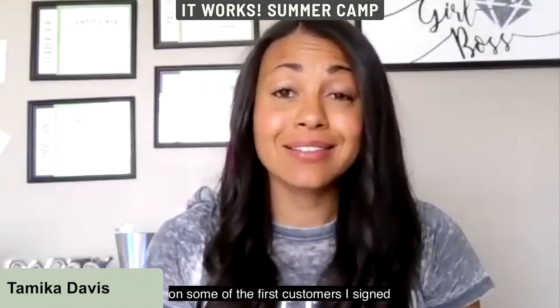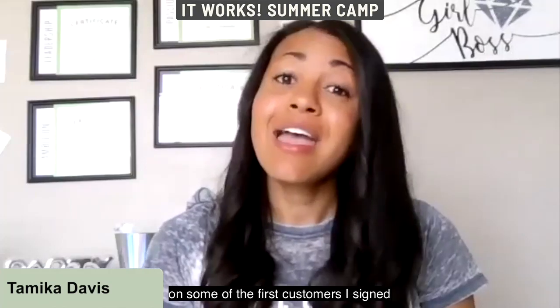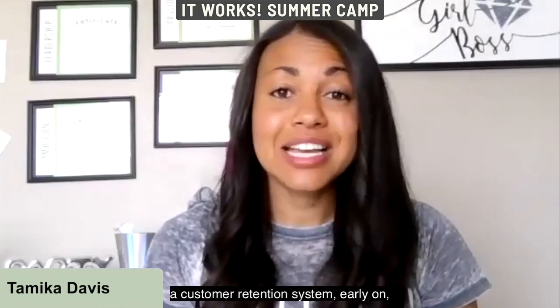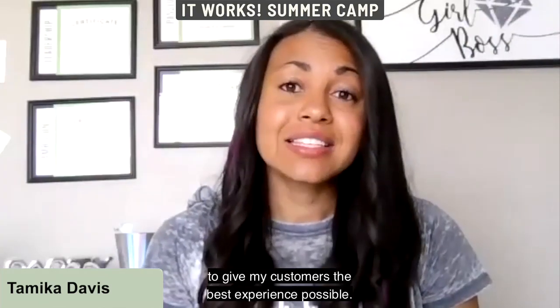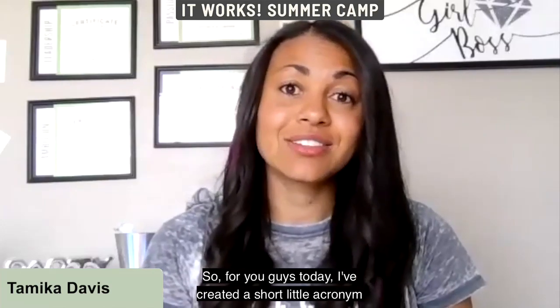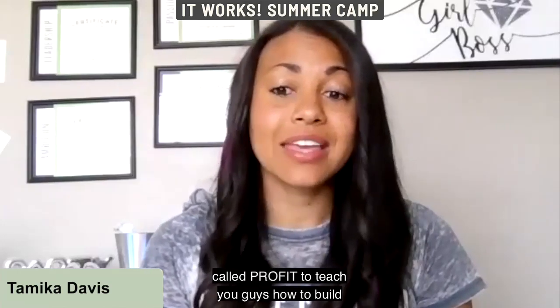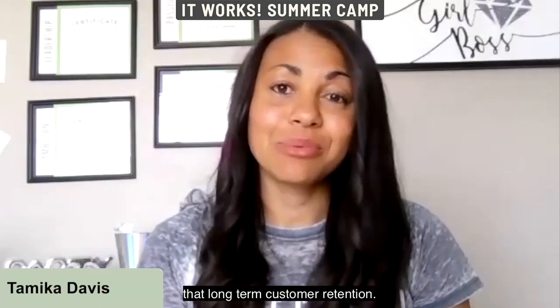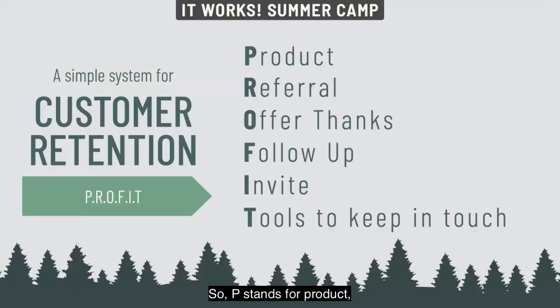I've been in this business for over five years and I'm still getting paid on some of the first customers I signed my first month, because I created a customer retention system early on. I've created a short acronym called PROFIT to teach you how to build long-term customer retention: P stands for Product, R Referral, O Offer Things, F Follow-up, I Invite, and T Tools to keep in touch.